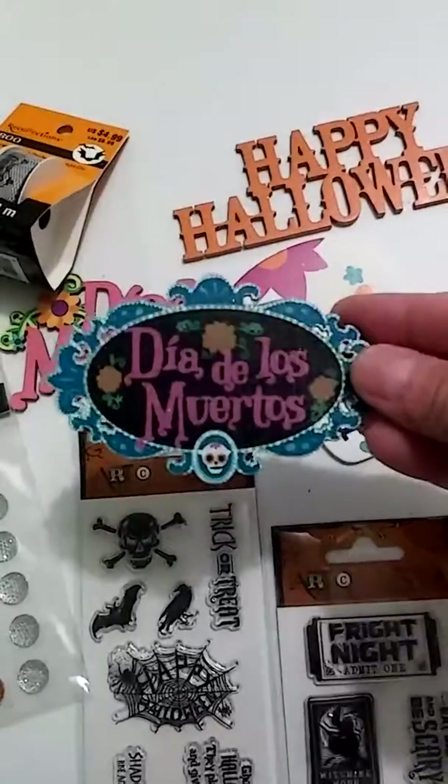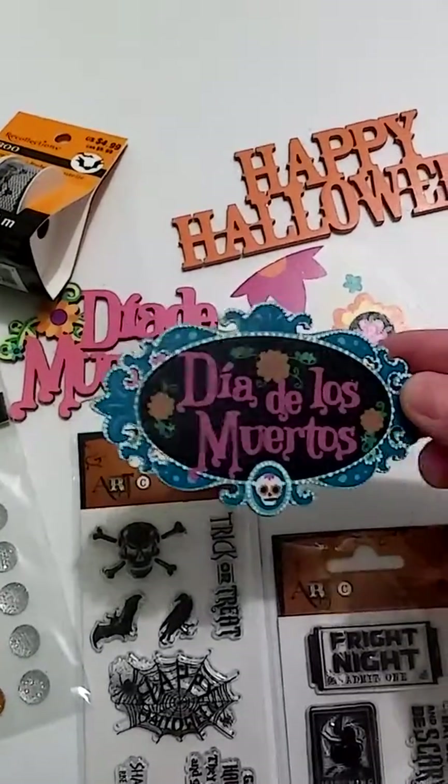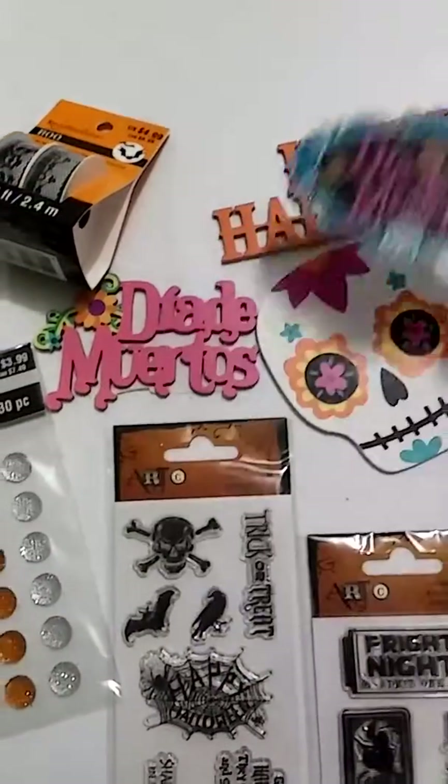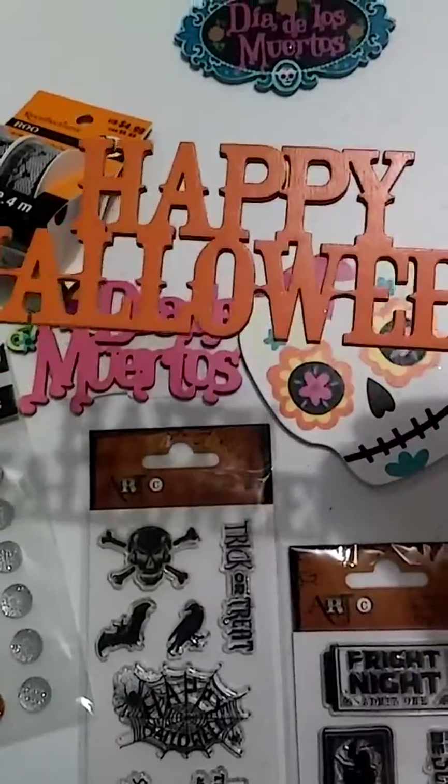These little wood pieces here, regular $1.49, they ring up 45 cents. So that's probably about 70% off.